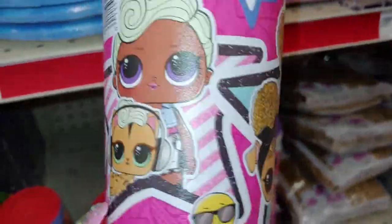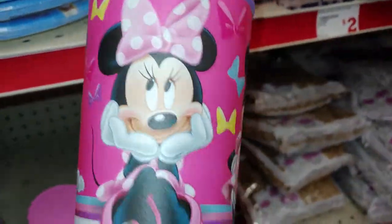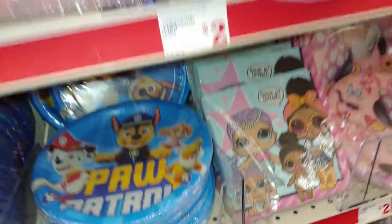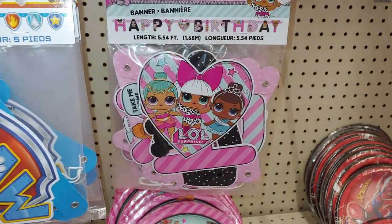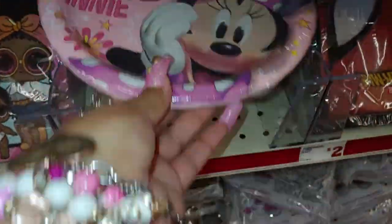They even have the cups of the LOL for $1. They have Minnie Mouse with the big bow and all her pink polka dots. It's fun in here — I love coming to the party goods section, always. There's Minnie Mouse with the napkins — these are the big huge napkins too. There's the plates for $2 and $2 the napkins.